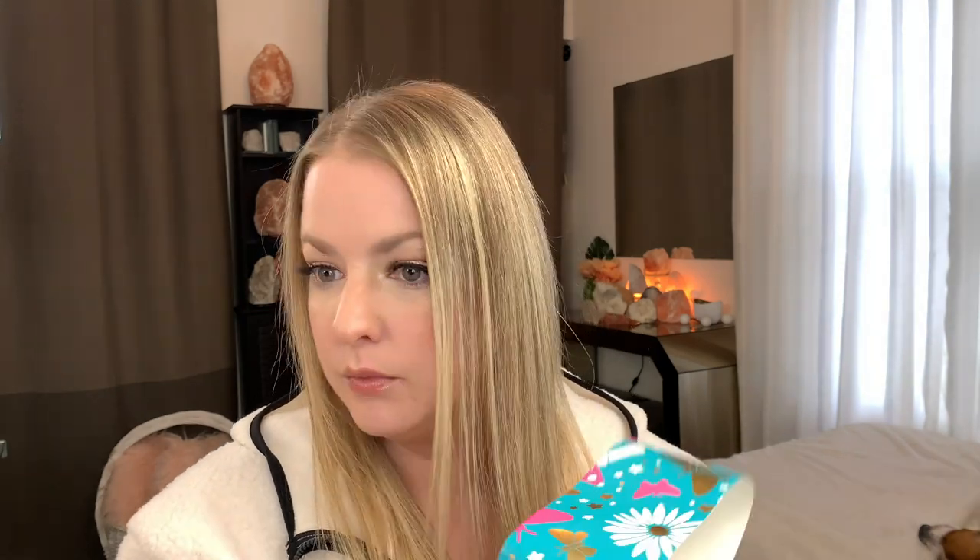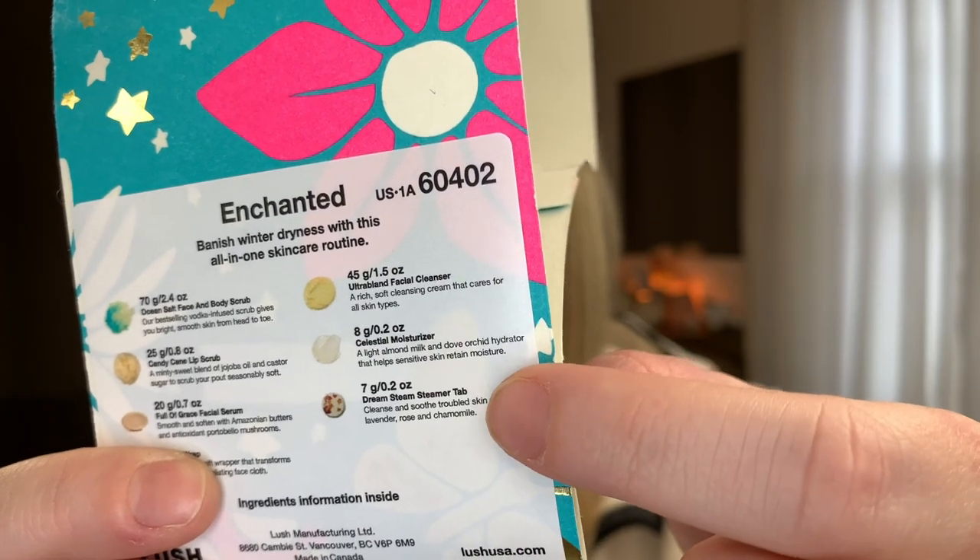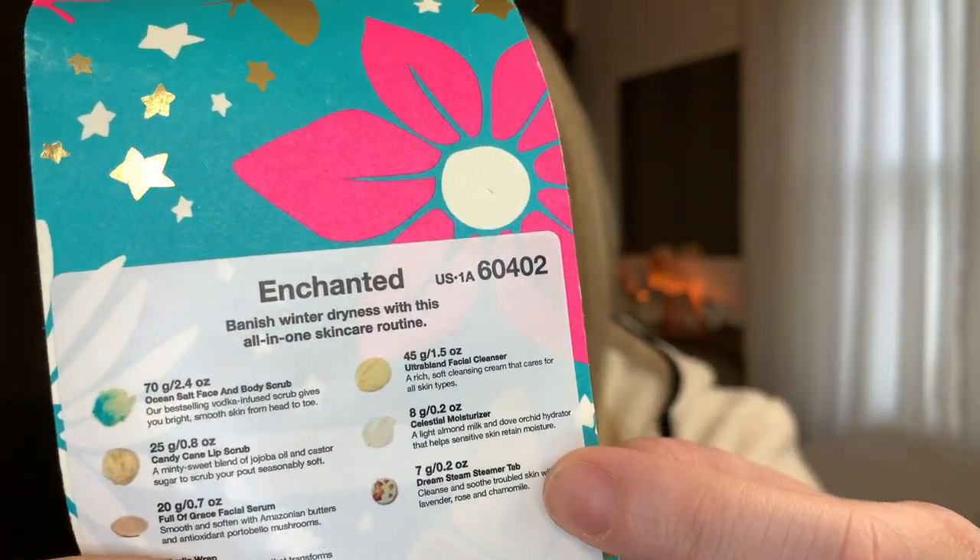I had to stop for a minute because the gift set was missing something — I never showed the dream steam steamer tab and I couldn't find it. I was worried it might have fallen into the box when I was putting the packing peanuts back. Given how my shopping has been going this holiday season — so many returns and mishaps — I would not have been surprised if I was missing a product. Anyway, let's move on to the next item.